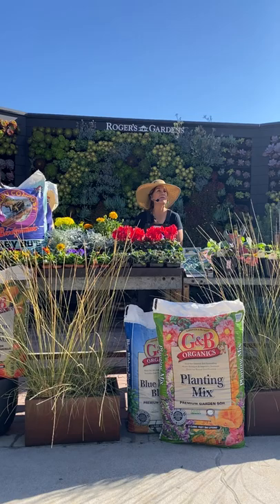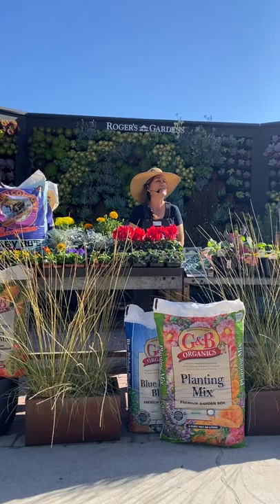Good morning everyone. Hi, I'm Suzanne and I'm a horticulturist here at Rogers Gardens and I'd like to welcome you to What to Do in Your Garden for October.